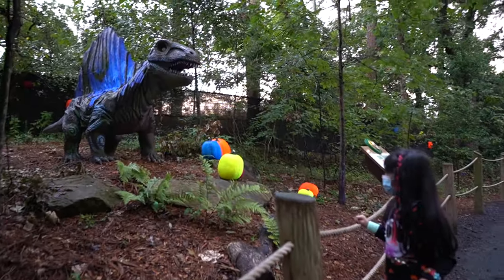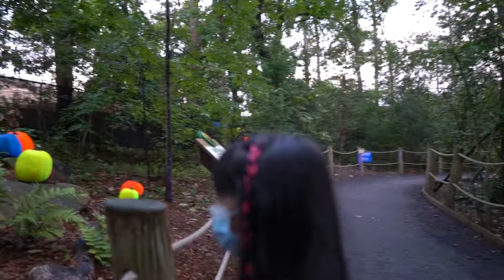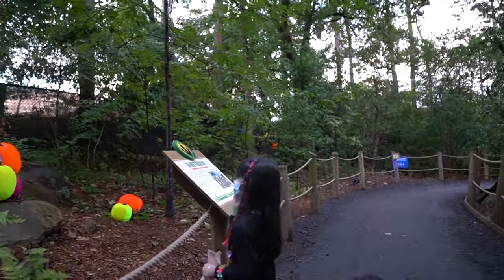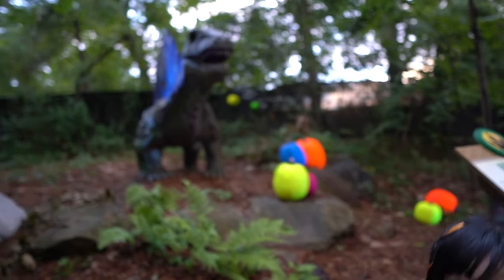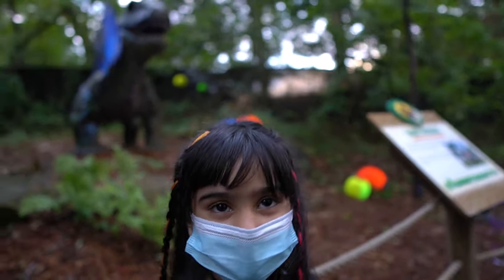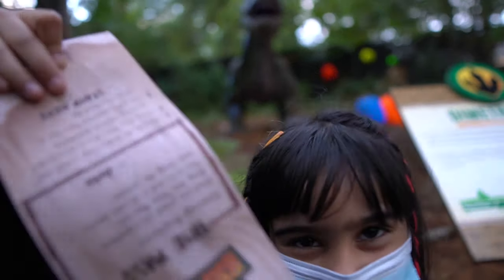Which one is this one? The Dimetrodon. The Dimetrodon? Yeah! Do you know anything about the Dimetrodon? Well, it has that scaly thing. I think it regulates the temperature with that. Yeah, I think it does.